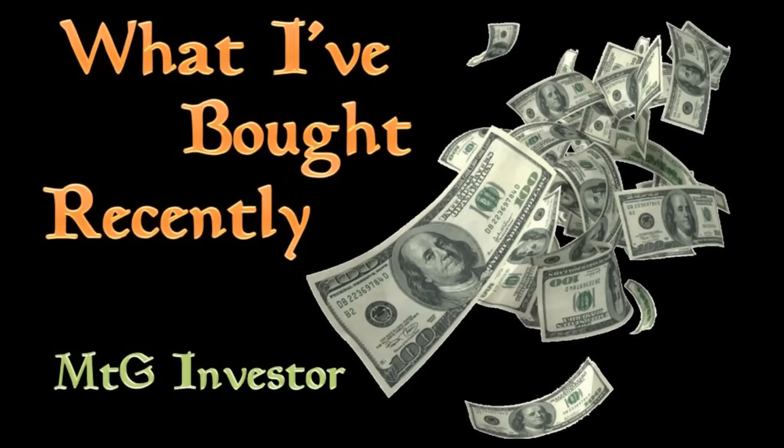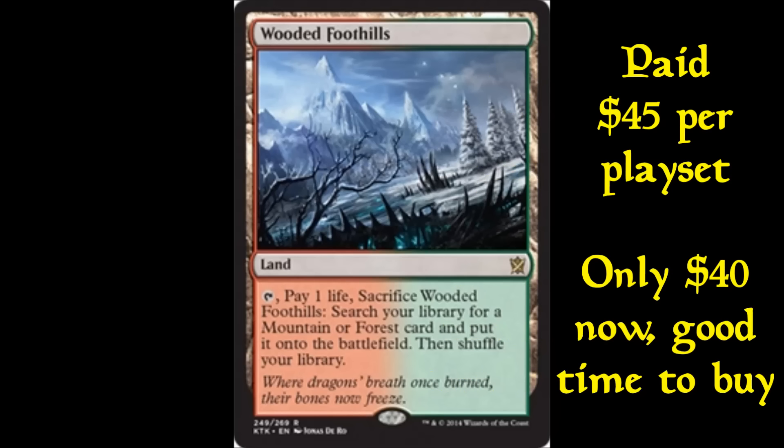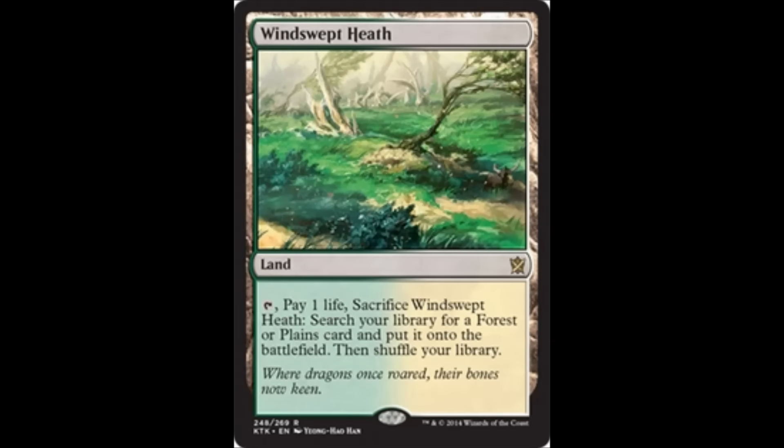The first card I want to look at is Wooded Foothills. I picked up a playset for $45 in April, when Red-Green was a very popular deck. You can actually get them cheaper right now — anywhere from $40 to $43 on eBay — so right now is a good time to scoop those up. When I buy, I prefer to stick to the blue fetchlands, though when I trade I don't mind picking up Bloodstained Mire, Wooded Foothills, or Windswept Heath.